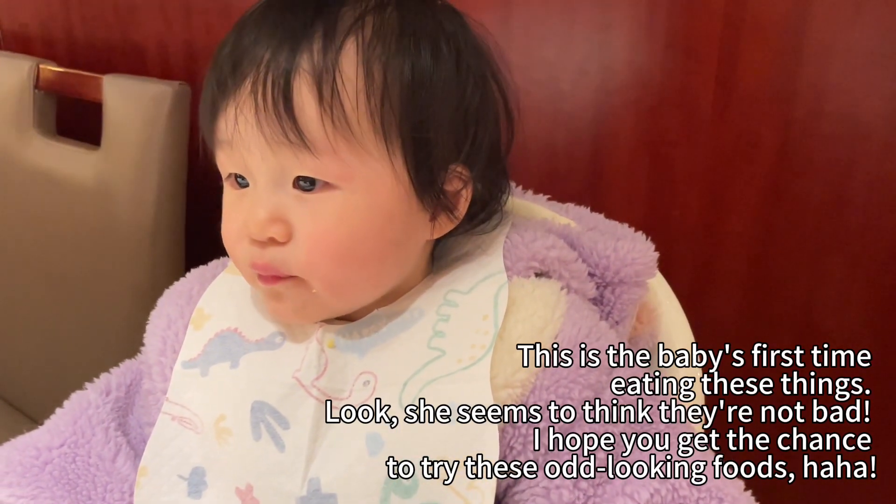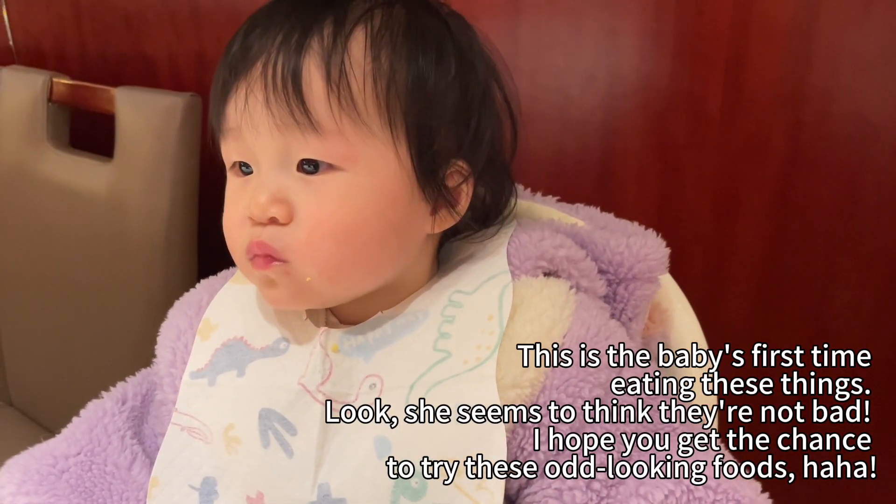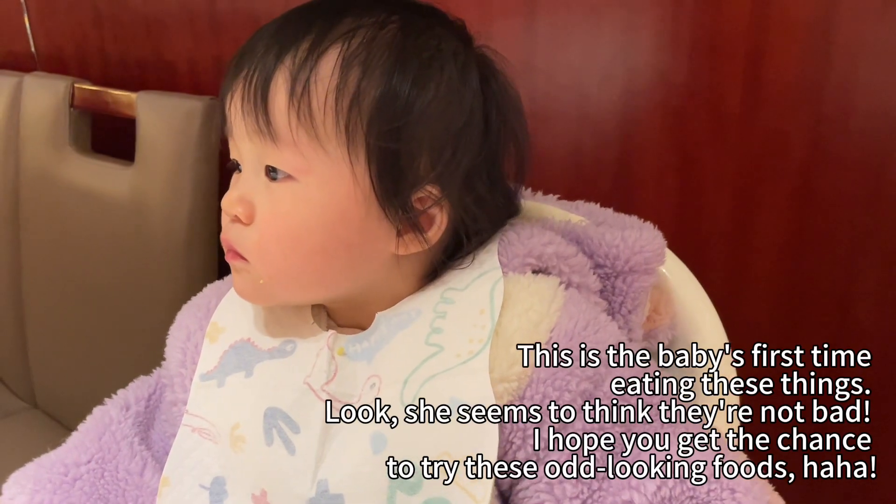Look, she seems to think they're not bad. I hope you get the chance to try these odd-looking foods, haha. But you're beside us! Okay, mommy's present.